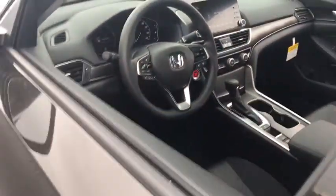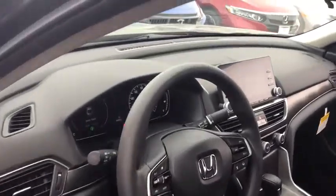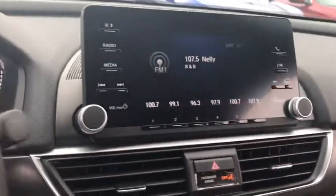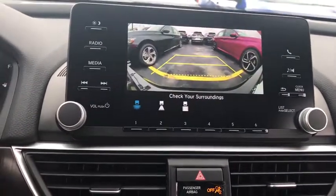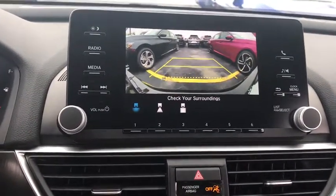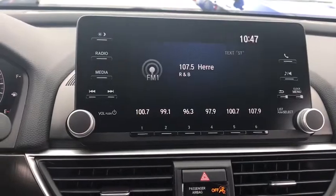Steering wheel audio controls, stability control, traction control, keyless entry, lane departure warning, anti-lock braking system, backup camera, Bluetooth, adjustable steering wheel, power steering, cruise control, keyless start.